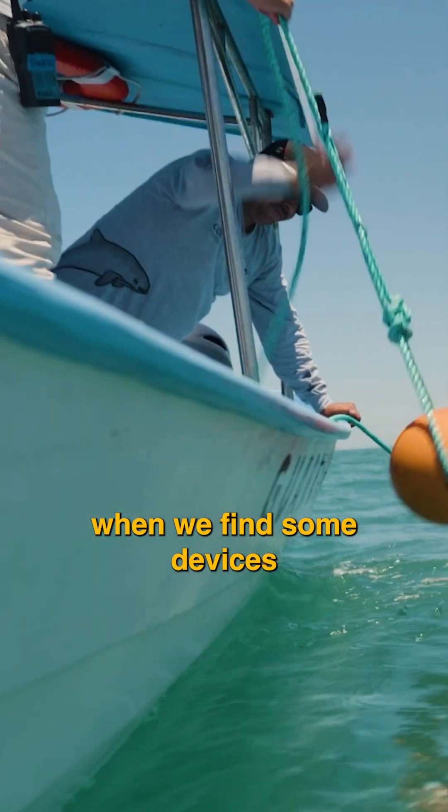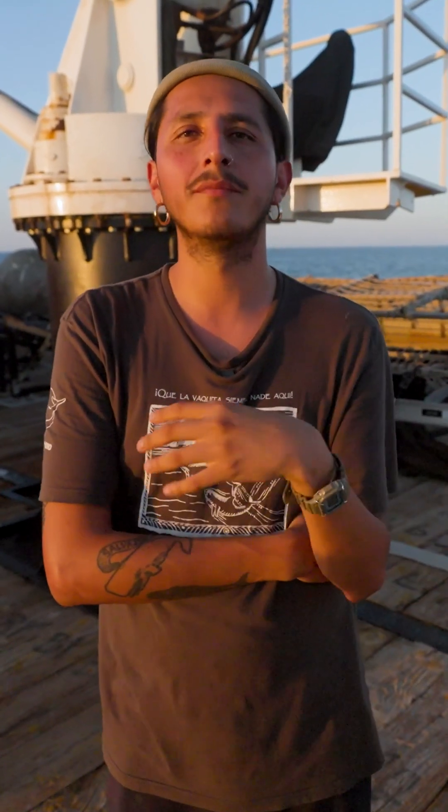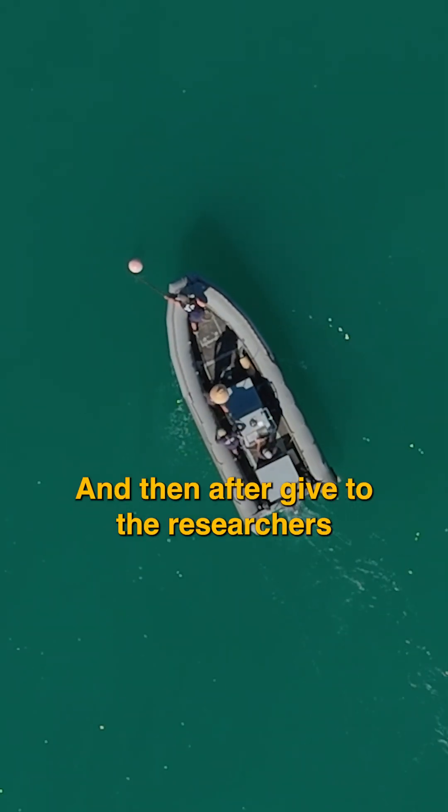So when we find some devices like these ones, our job is to recover them and then after give them to the researchers so they can process the information.